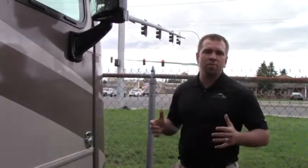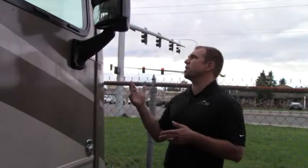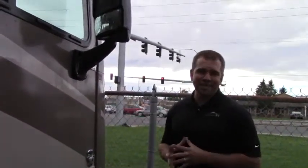Hey folks, welcome to Johnson RV. We're here in Puyallup, Washington. My name is Sam. Today we're going to look at this beautiful 2015 Itasca Sunstar 30T model.